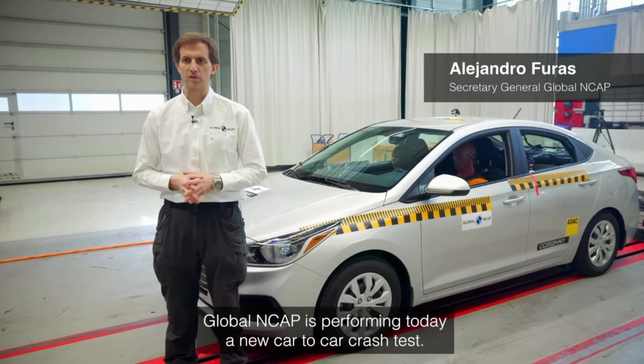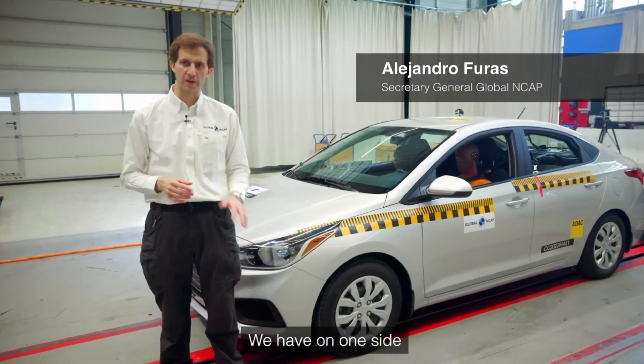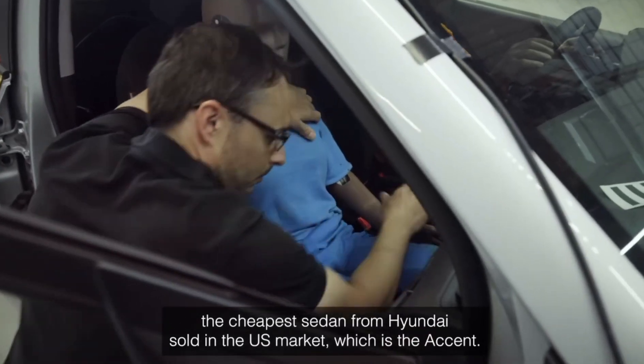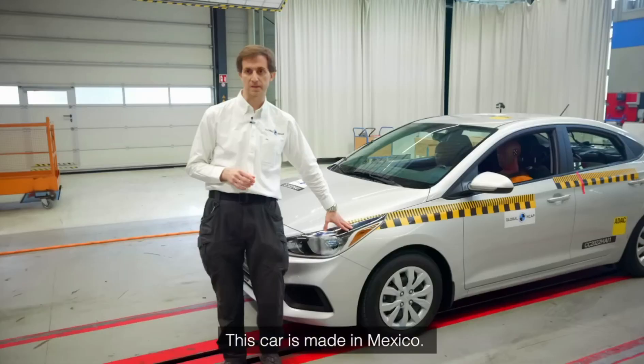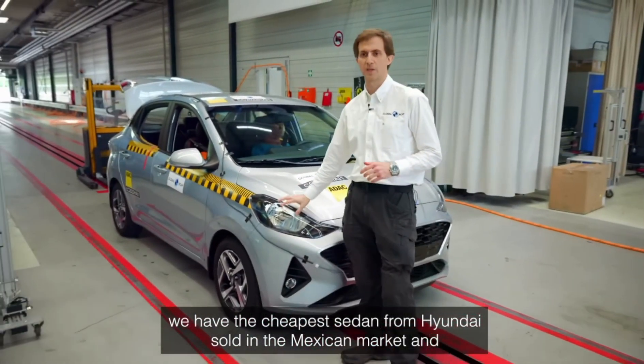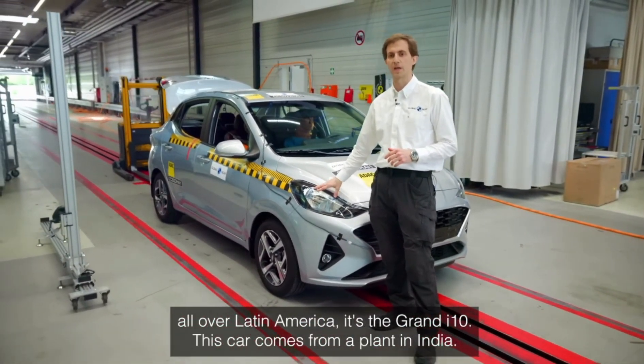Global NCAP is performing a new car-to-car crash test. On one side is the cheapest sedan from Hyundai sold in the US market, the Accent — a car made in Mexico. On the other side is the cheapest sedan from Hyundai sold in the Mexican market and all over Latin America, the Grand i10.